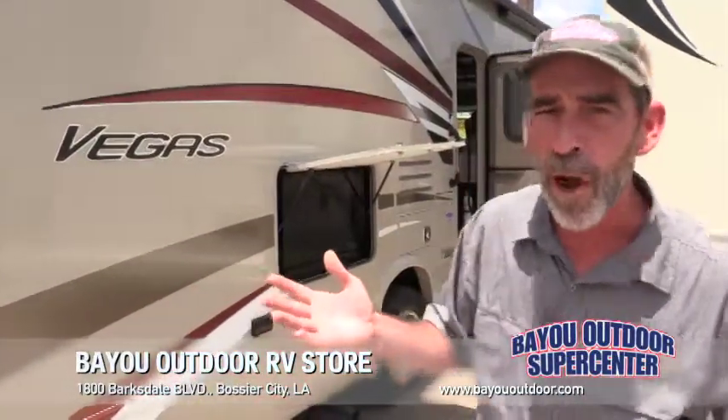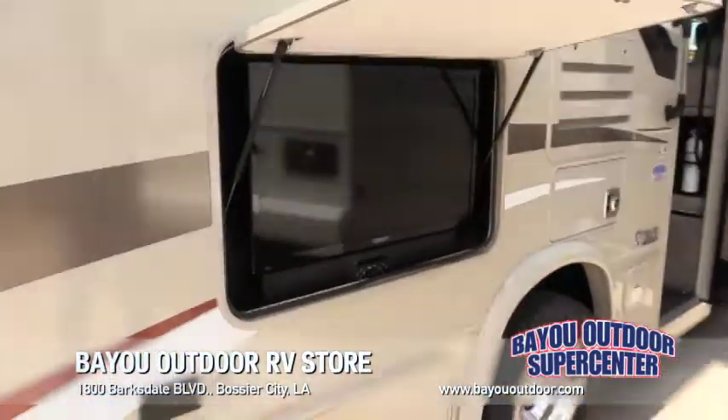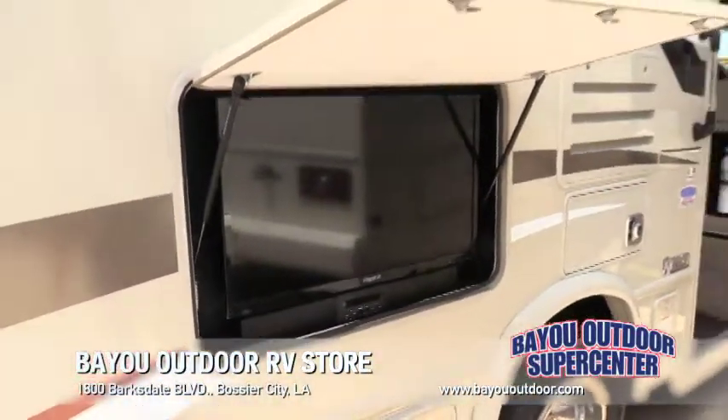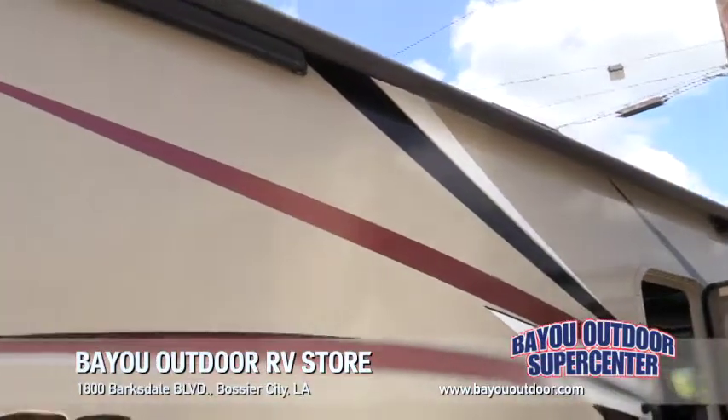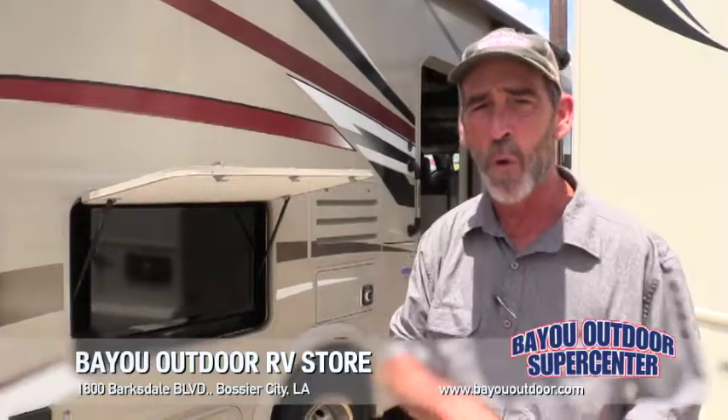LSU football is right around the corner — talking about tailgating. You've got an outside entertainment system, outside TV, stereo, and sound bar. It has an electric awning, it's on a Ford chassis with a Ford V10. It's the 27.7 Vegas by Thor.